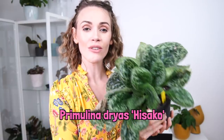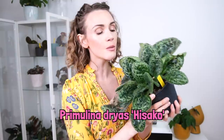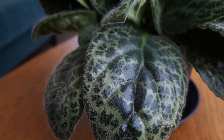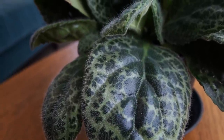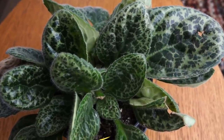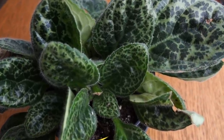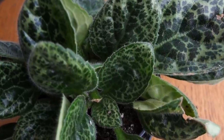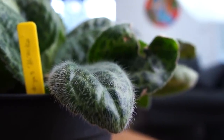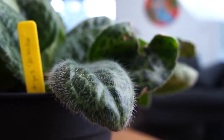This is my Primulina dryus Hisako. It was actually being sold as a streptocarpus. If you'd like to know more about the mix-up between streptocarpus and primulina, watch my video on five low-light houseplants — they're totally different plants from totally different continents. I thought this was a streptocarpus and I was wrong. Anyway, it's a really cool plant. The care requirements are very similar to African violets — super easy care, does great in bright indirect light or low light.